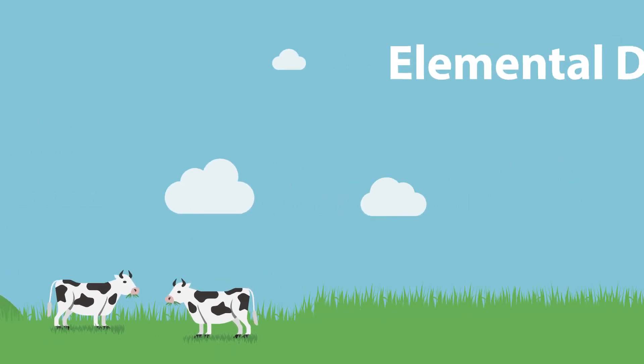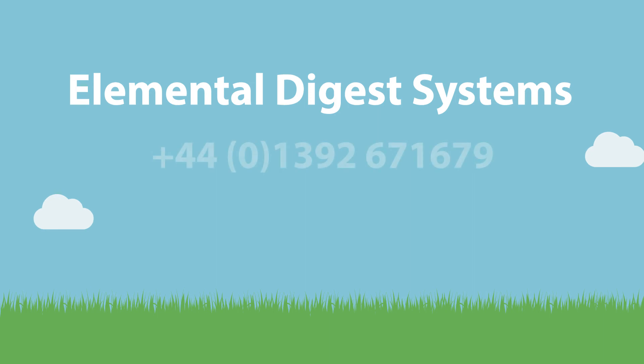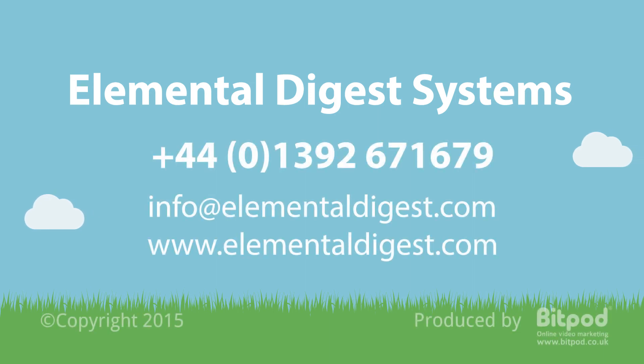To learn more, contact the team at Elemental Digest Systems. We are taking expressions of interest from companies internationally.